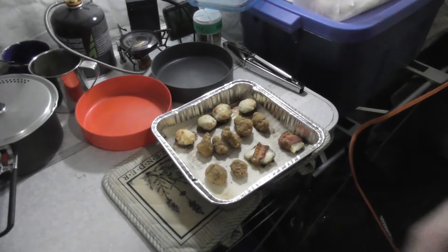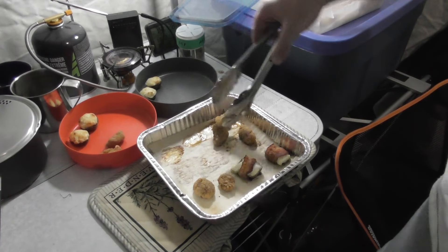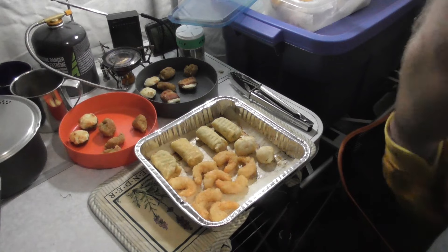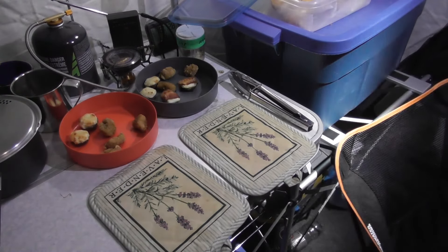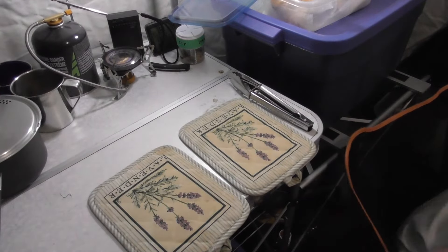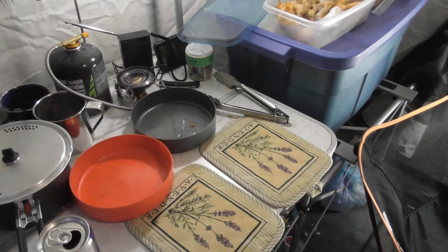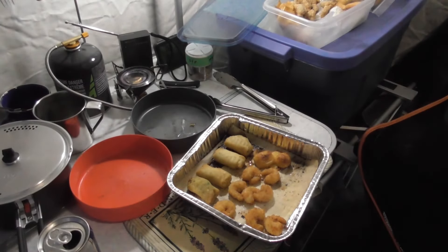They look pretty good, I think they're done. Oh yeah - put a new batch of something on. That looks good - we need to be at four and a quarter. Looking good. Here you are. Next batch: spring rolls, popcorn shrimp and cheese bites.